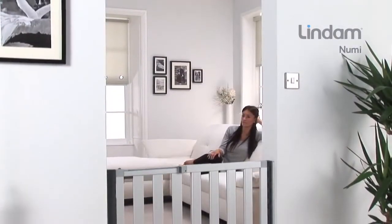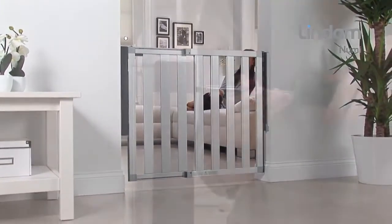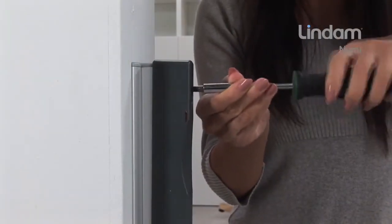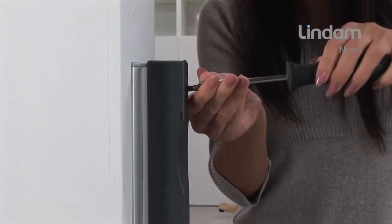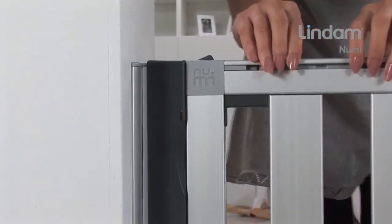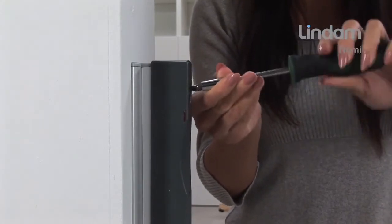NUMI will fit openings between 66 and 101 cm. The integrated tuning system incorporated into the closure side wall bracket allows fine-tuning of the fit for millimeter-perfect installation. NUMI is fitted directly to the wall and will require a drill and a screwdriver.